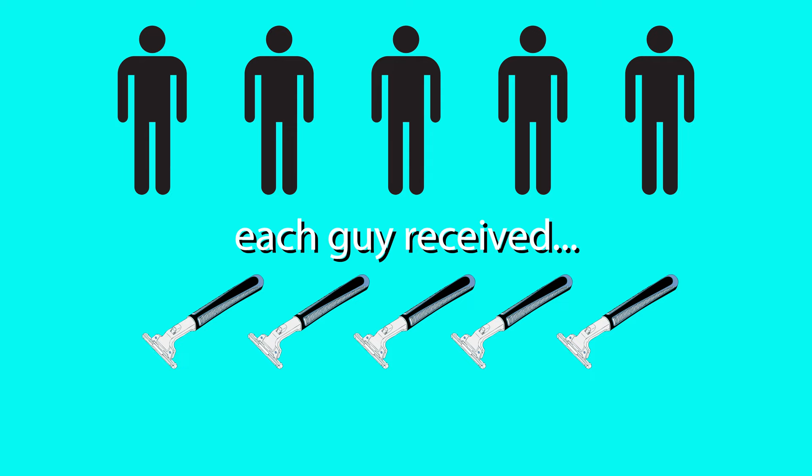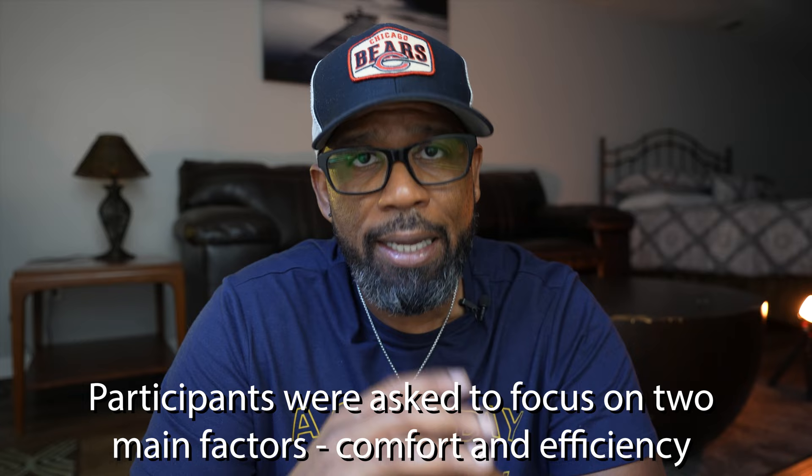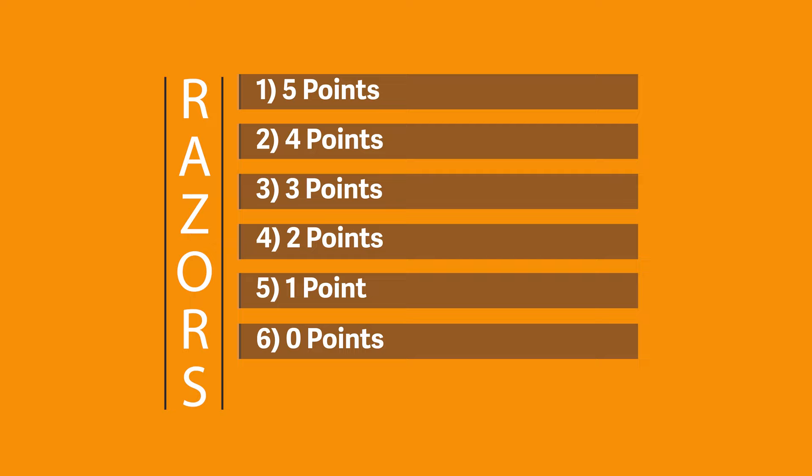Including myself, we have a total of five guys, each of which was originally to receive five razors, but for reasons we'll discuss later, we ended up upping that amount to six. Each guy was asked to shave with each razor at least twice over a three to four week time span, then to begin eliminating razors they didn't like until they figured out which they liked best. Afterwards, they ranked each razor one through six. We assigned a point value to each — their favorite being a five, sixth place a zero — for a max possible score of 25. The winner would be the razor with the highest point value.